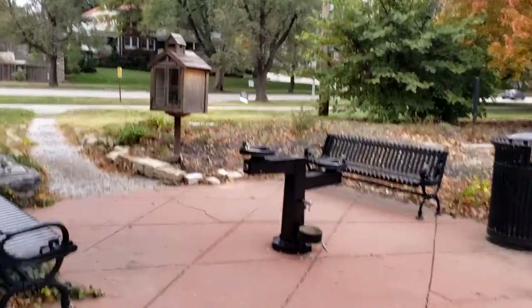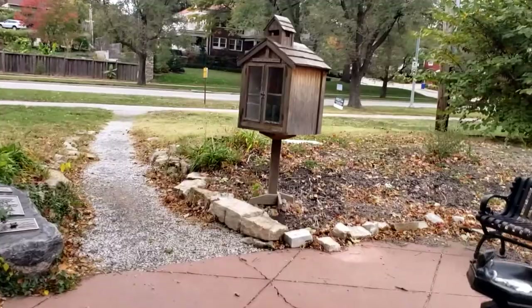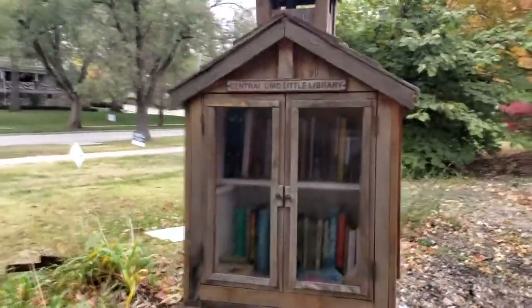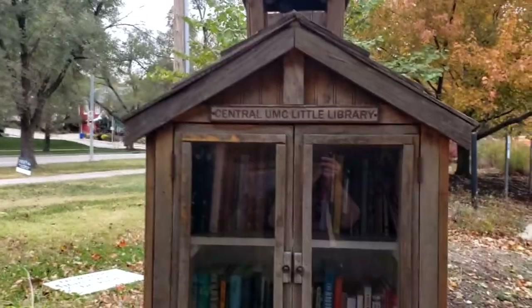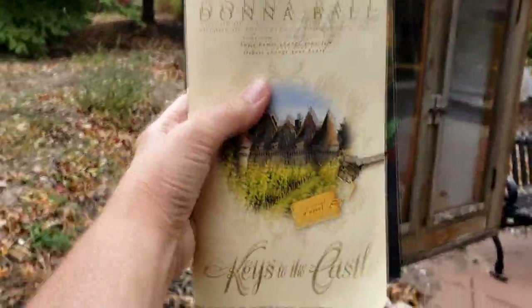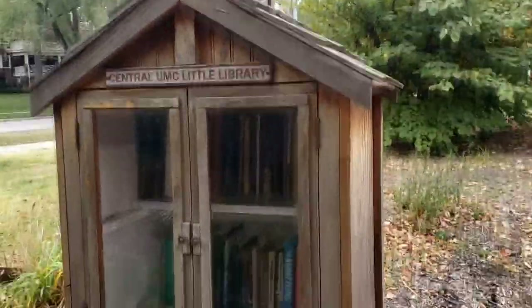Alright, we got this cute little free library that was not even on the map, and I can see why — it's not chartered, but that's okay. Central UMC Little Library. Super cute and it's pretty full. I got my books right here. It's cute — it looks like a little church.